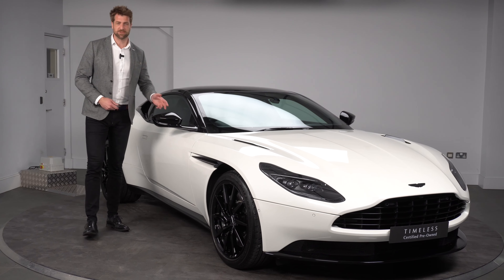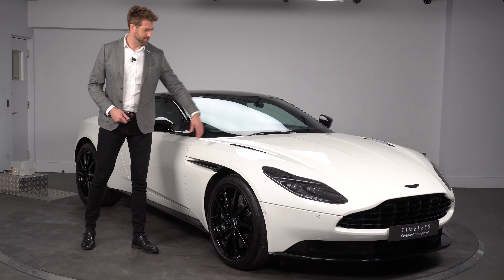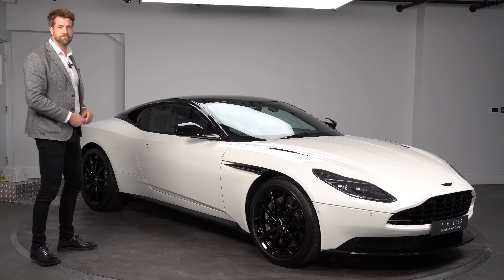For me, white on a DB11 works really, really well, as you can just see all the contrasting features that are on the vehicle — not just the body package or the vent louvres, the headlamps, but every detail of the vehicle really stands out when you've got them finished in white.